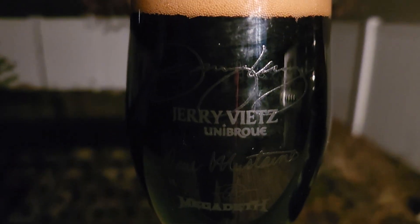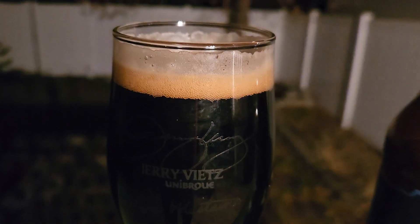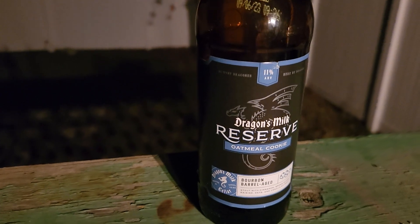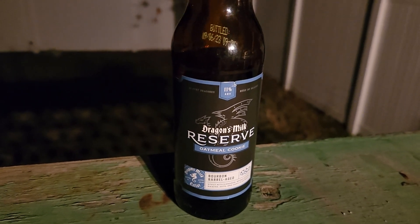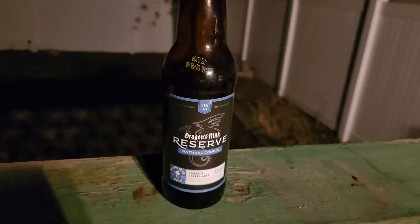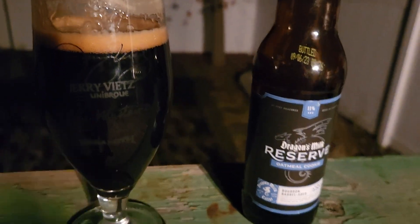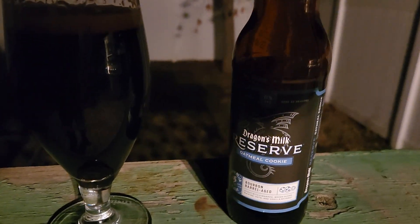In my Dumond Mega Death glass. The smell — it smells like a little bit of oatmeal in there, get that strong scent of bourbon. Cheers! Cool, very sweet — sweet in the way